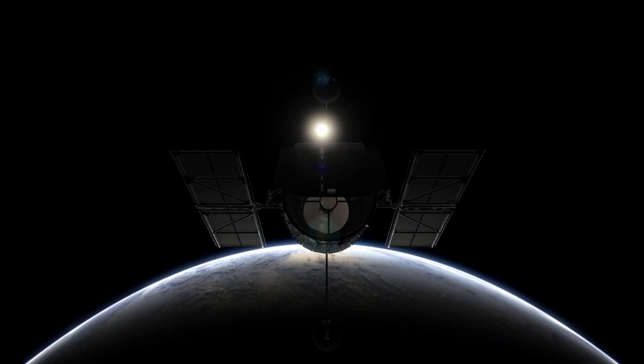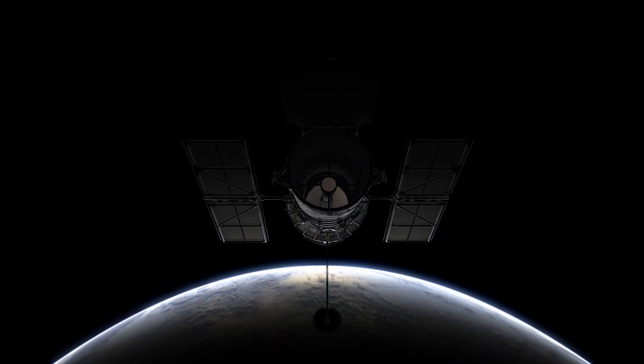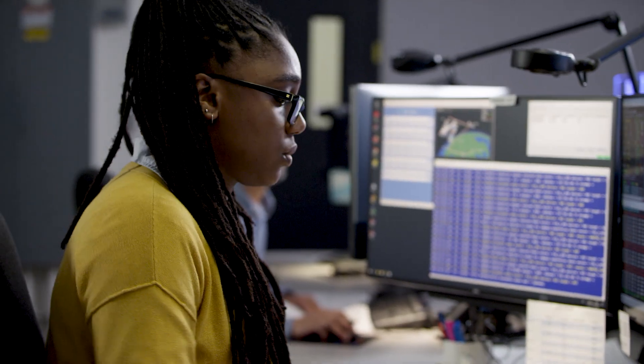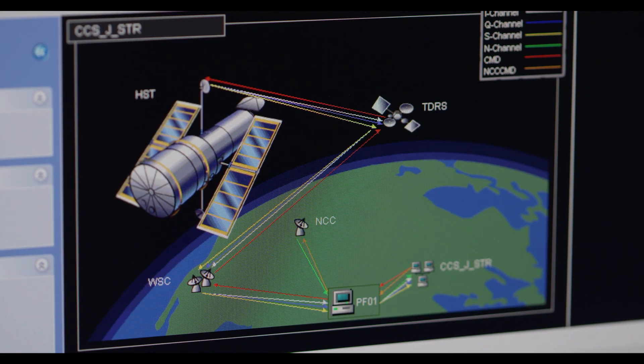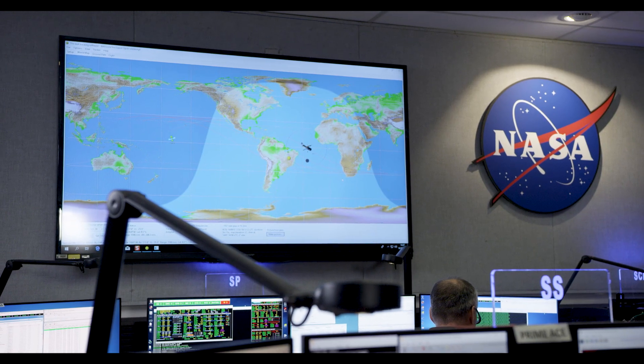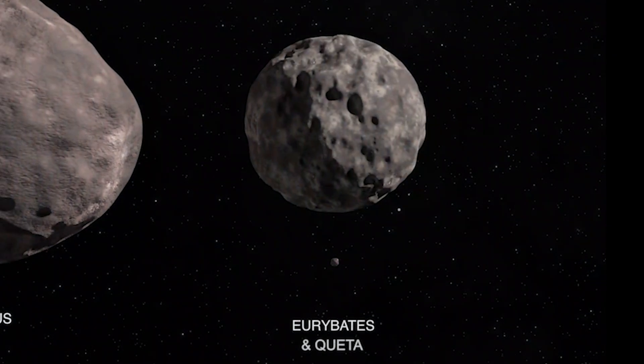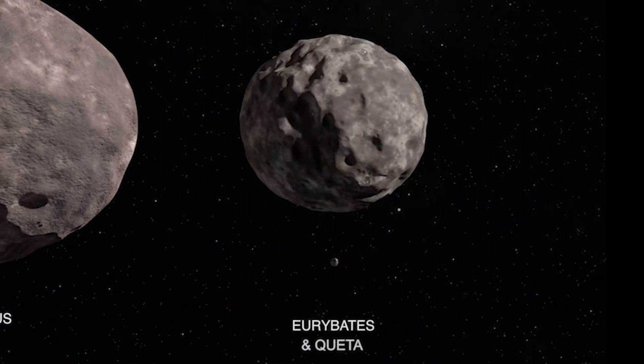We began this intensive search with Hubble around the Lucy targets once we knew the Lucy mission was going. It's a difficult observation — it requires going very, very deep with Hubble, and even then it was barely at the edge of what Hubble could do. We did find the satellite of one of our targets, an asteroid named Euribides, and it has a tiny satellite that we named Keta. That was found directly with Hubble.